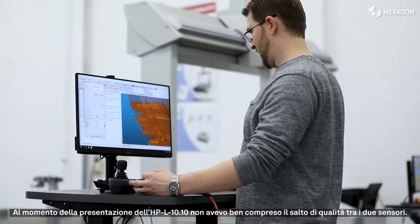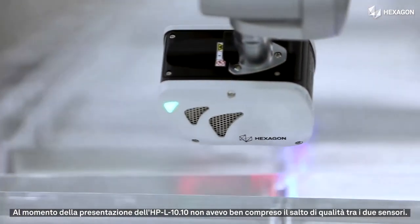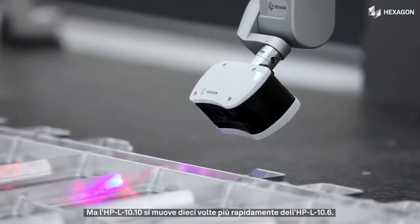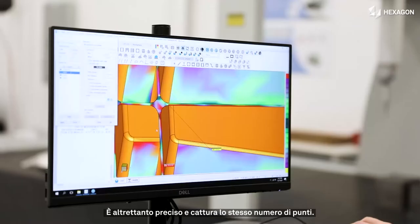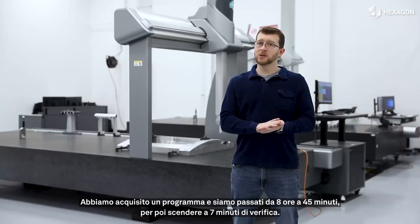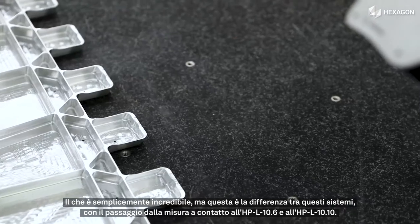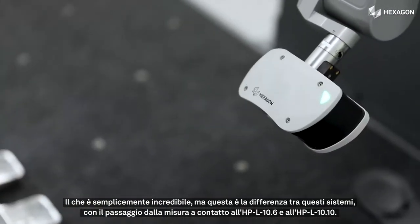When the HPL 10.10 was announced, I didn't really understand the leap forward that was going to take place between the two sensors. But the HPL 10.10 moves 10 times faster than the HPL 10.6. It is just as accurate, and it actually still captures just as many points. We literally took a program and went from eight hours down to 45 minutes, and then down to a seven-minute inspection time, which is just incredible. That's the difference between those systems going from tactile to HPL 10.6 to HPL 10.10.